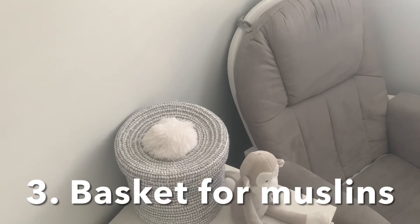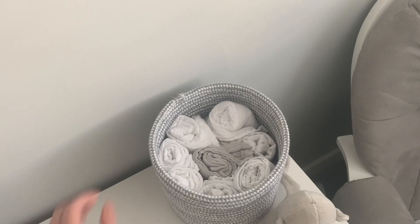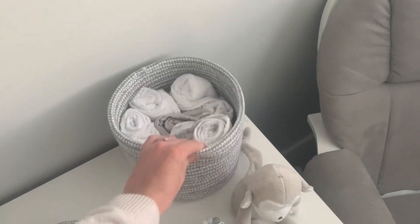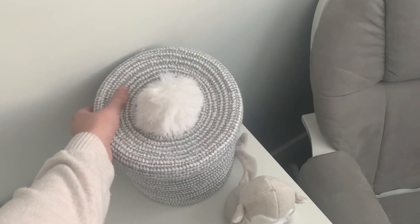I'd also recommend getting a little basket or something similar just to pop all of your muslins in. We keep ours next to the feeding chair — this was a little pom-pom basket from Homesense — and all of my muslins are in here. They're just so handy to grab when you need them, and honestly you will not be able to be without muslins, especially in the early days.